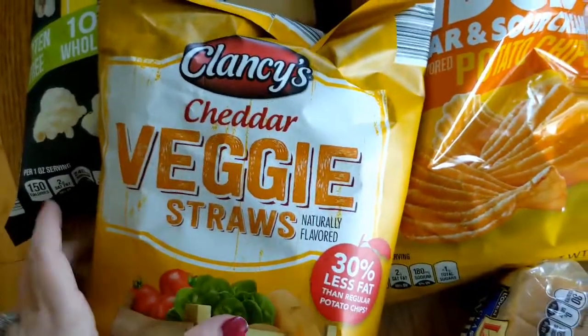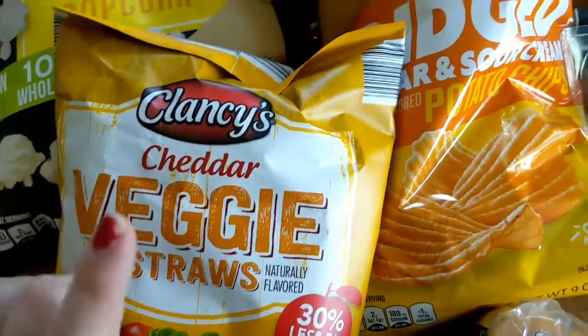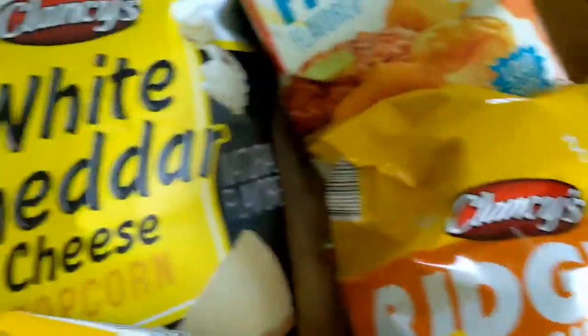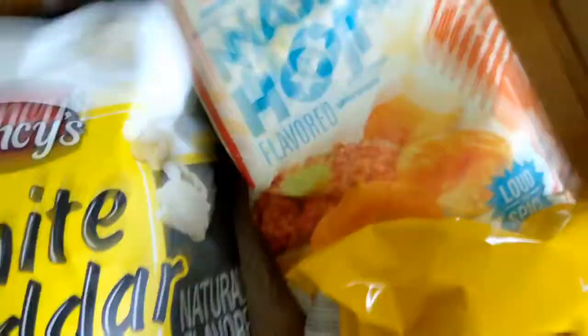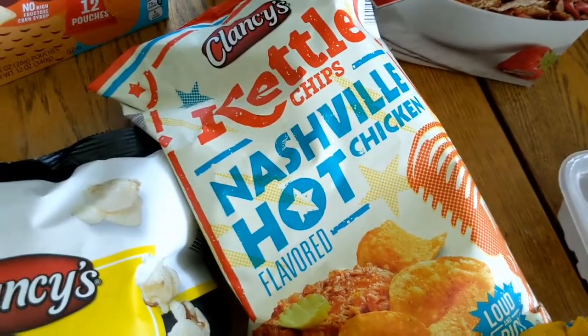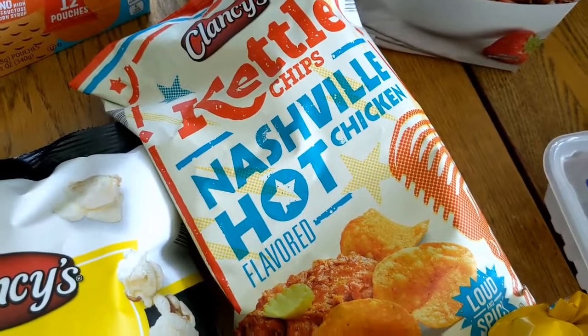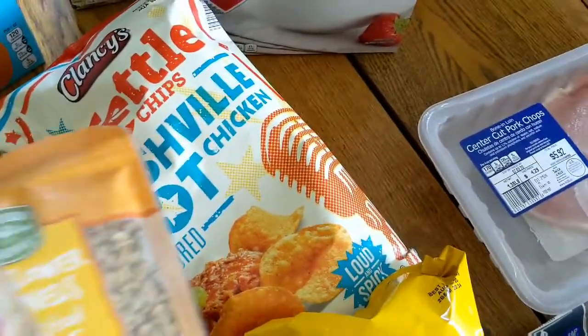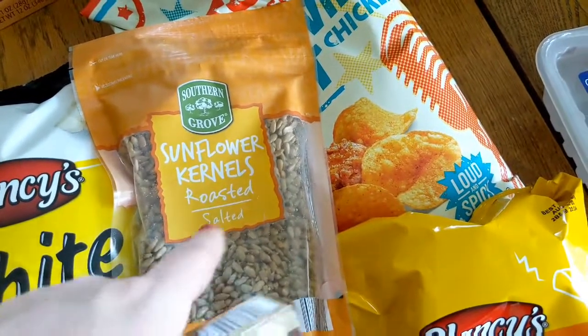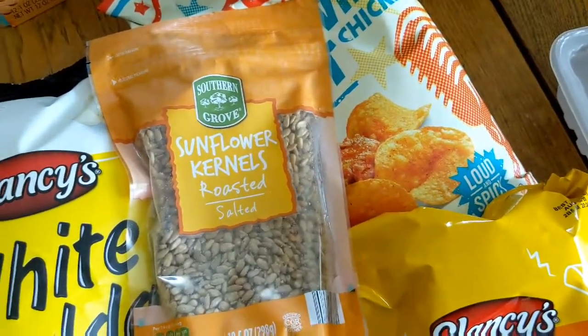My kids and I both love the cheddar veggie straws, so I got those, along with some cheddar and sour cream chips, white cheddar popcorn, and Nashville hot chicken kettle chips — they sounded interesting so I grabbed those to try. I also got sunflower kernels for snacking and to throw on a salad.